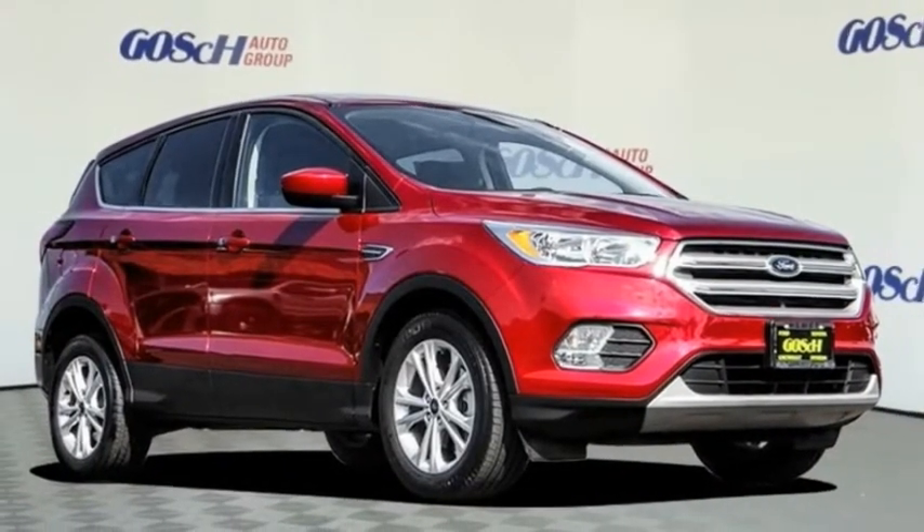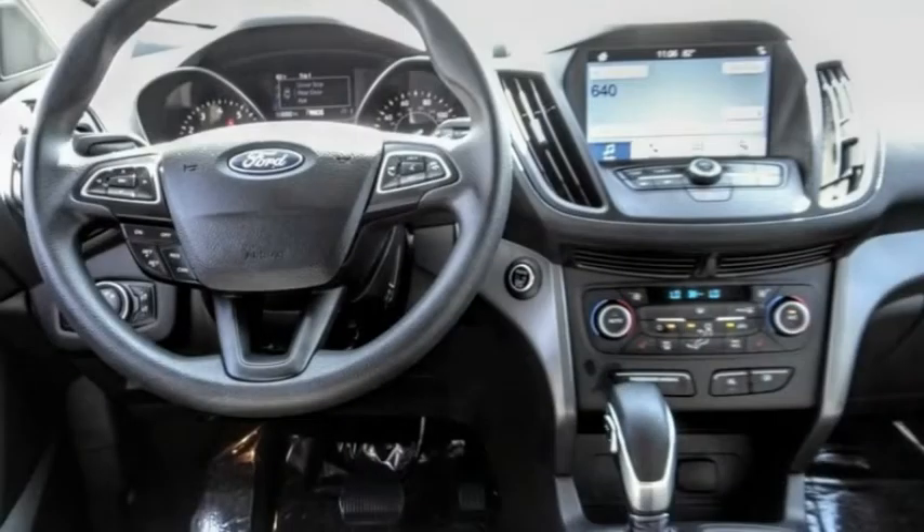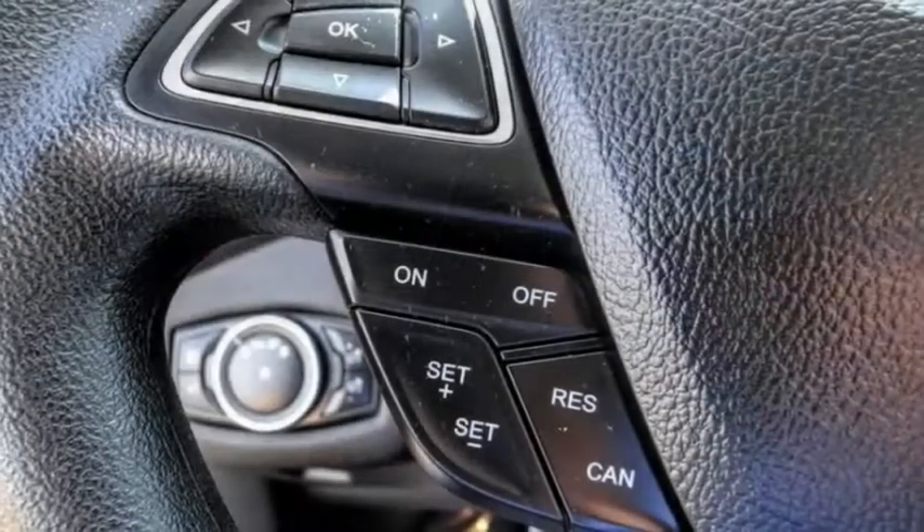Make a great choice today with the 2019 Escape. Gas engines flex, tow, sip, and go with Ford Escape.